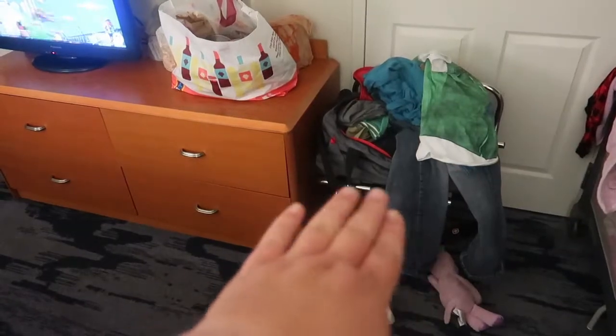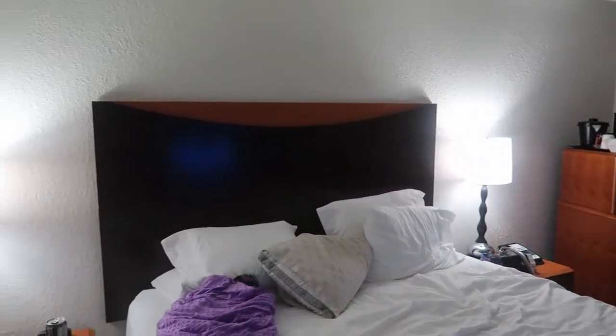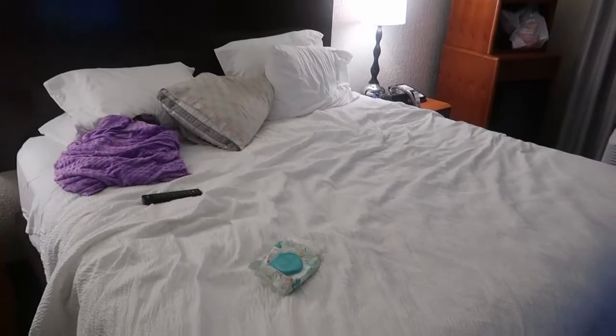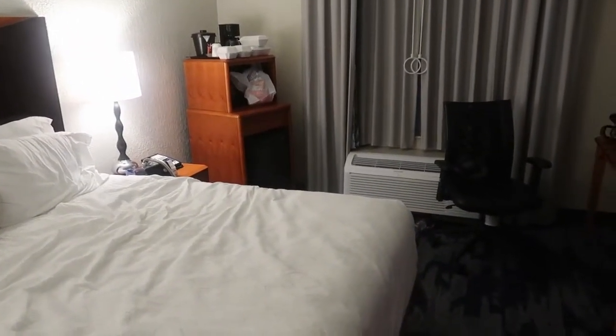You get a little luggage rack or clothes stand. It's a pretty decent-sized room, very clean. They are doing breakfast even during the COVID thing, but it's like a come-get-it-and-leave setup. It's a lot nicer, cleaner, and fresher room than the Quality Inn we stayed at.